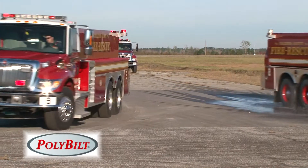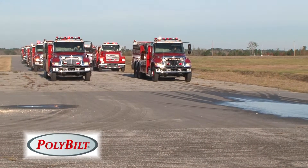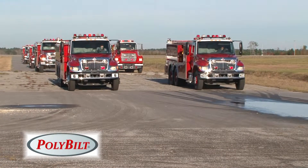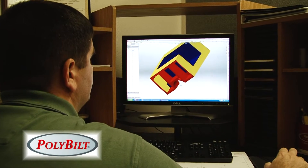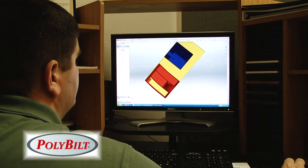So this ProLock system provides you, the customer, with the longest, most durable, lasting product available today. We bring it to you from ProPoly, and we thank you for your time.